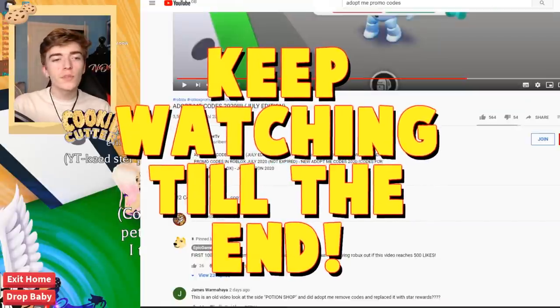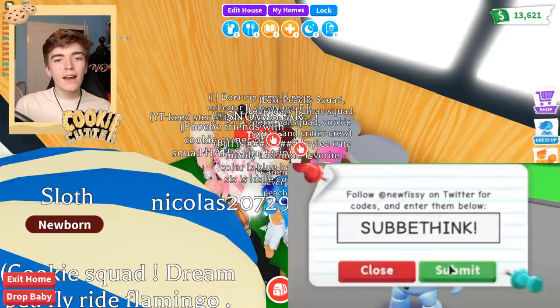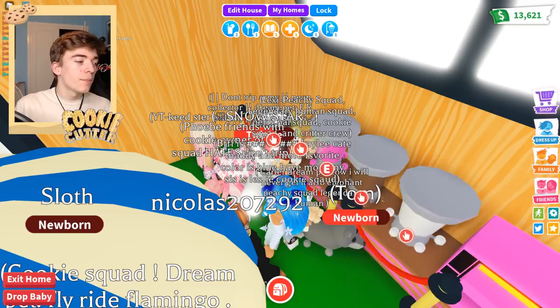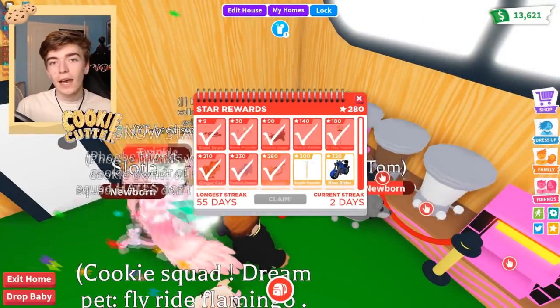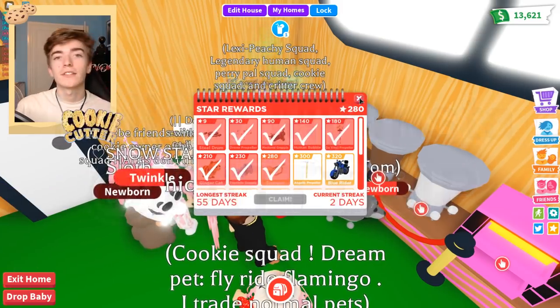So I was on YouTube and I saw this video called Adopt Me Codes 2020 July Edition. What this guy did in this video was show an old code which actually used to work. You guys used to be able to go and enter codes on Adopt Me, but a while ago they changed it right here to a star. Before, it used to be an area where you could enter a code. Now it's this button that says star rewards, meaning unfortunately you guys can't actually use that.